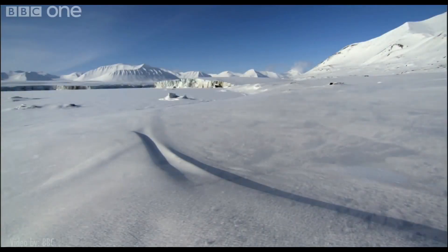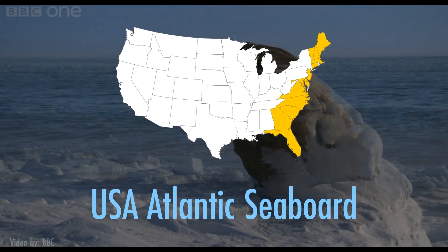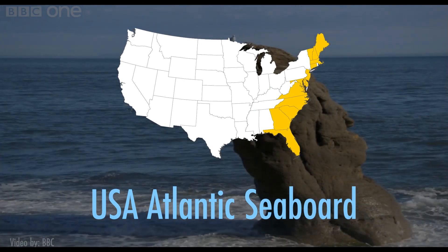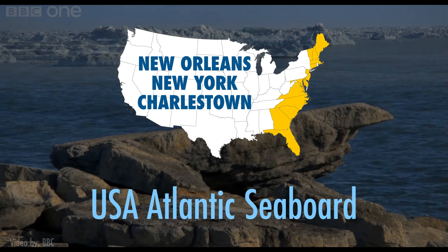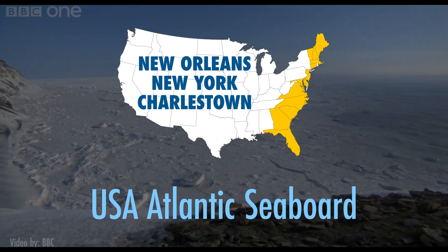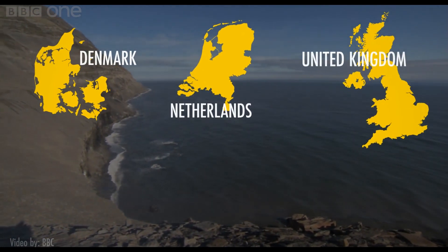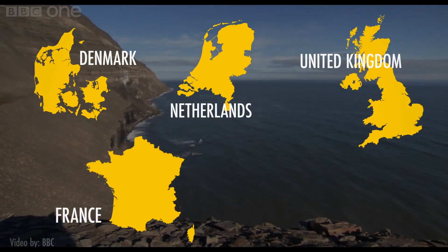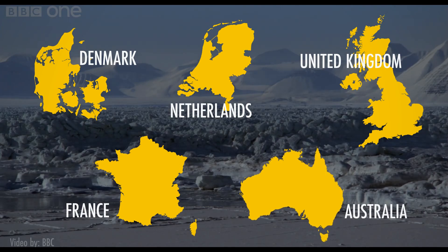The story would be much worse if all the ice melted and the sea rose by more than 200 feet. The entire Atlantic seaboard of the US would be submerged. New Orleans, New York, and Charleston, to name a few, would find themselves deep underwater and far from the new coastline. In Europe, Denmark, the Netherlands, the western coast of the UK, and large parts of France would be lost. And even Australia would develop a large lake near its center.